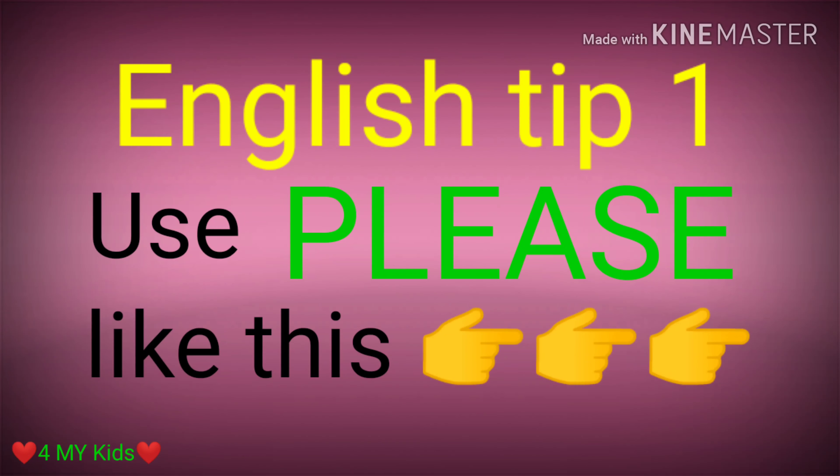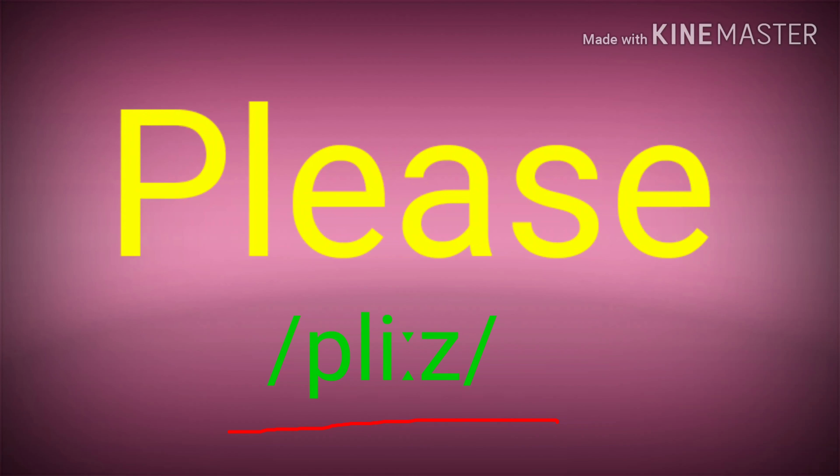But before we continue, let's look at this first. 'Please' — the E-A should be pronounced longer. We can trace it from these symbols; they have the same sound. While S sounds like Z and E becomes silent. Therefore, it's 'please.'